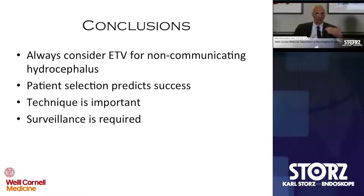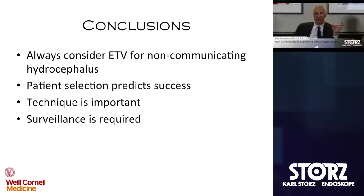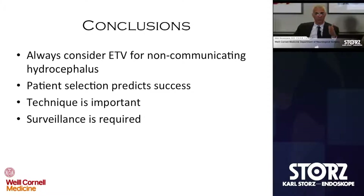In conclusion for ETV: this is the workhorse of the pediatric neurosurgeon treating hydrocephalus. Always consider it. Always get the appropriate imaging and use that in communication with parents. Patient selection no question predicts success — rates as high as 95% in an adolescent with aqueductal stenosis, dropping to 30 to 40% in an infant. Surveillance remains a mandate — these kids are not cured of hydrocephalus, but treated. I still require annual imaging and will act on loss of turbulent flow on MRI even in the absence of symptoms.